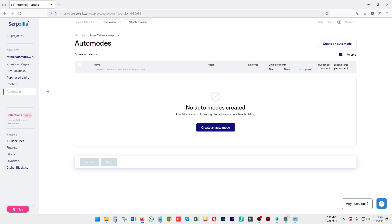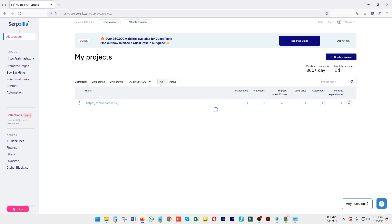You can also create an automatic campaign on Serpzilla where the cost will be automatically deducted from your balance and your links will be automatically placed on multiple websites. Going back to the main home dashboard, you can choose all things according to your needs and promotions based on your website requirements.